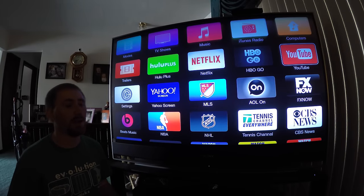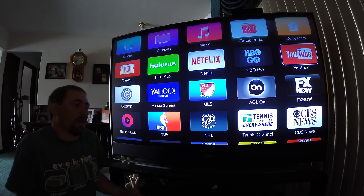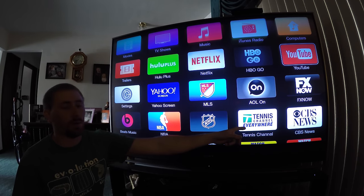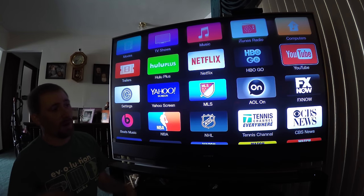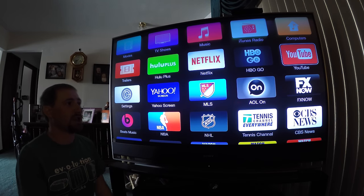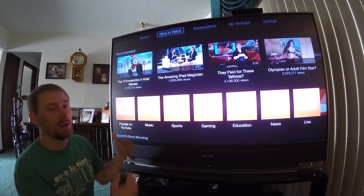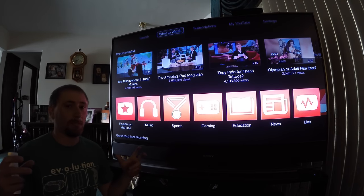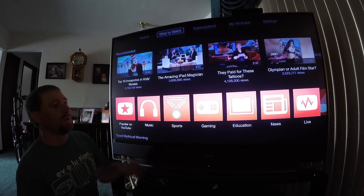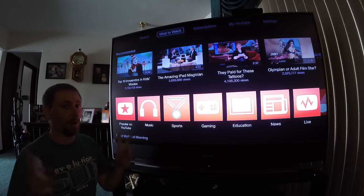I've unhidden a whole bunch of apps that I typically keep hidden. For instance, Tennis Channel Everywhere — I'm not a subscriber and don't really watch tennis; yes you can watch snippets for free, but you need a subscription for everything. YouTube is actually a big one I use a lot, and they did a huge app refresh to give it a more similar feel to what other platforms have — noticeably much easier to find stuff and access more content.